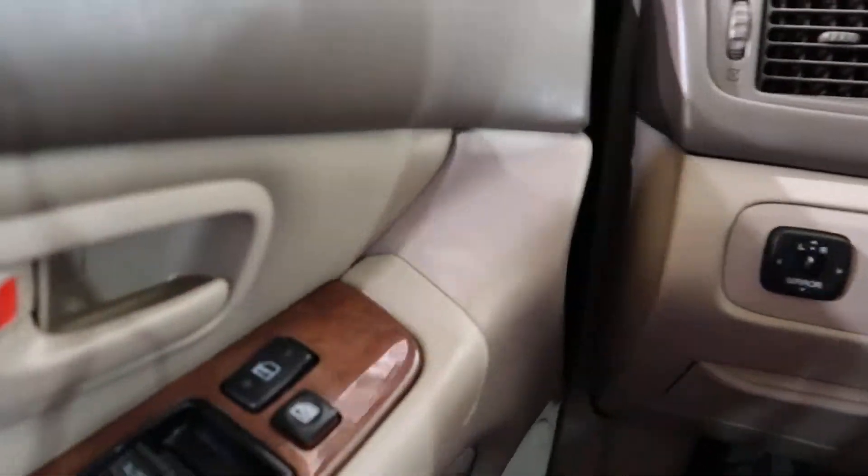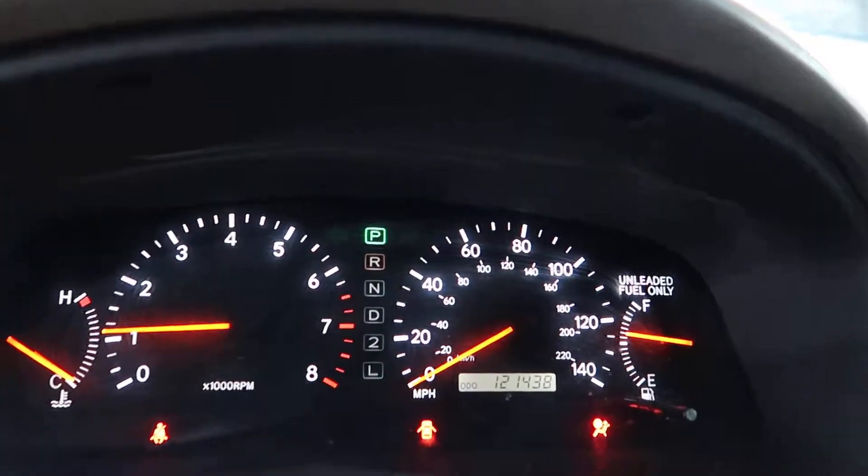We'll check the transmission. There's reverse, and there's forward. There you go.